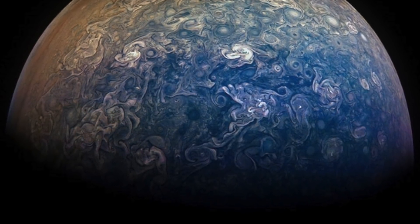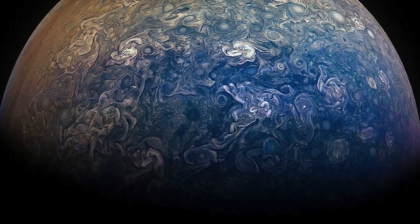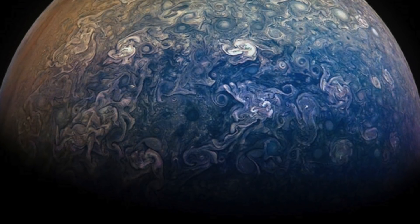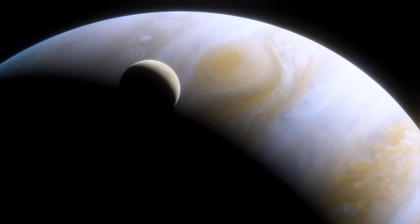Jupiter's gas world clouds are vivid and forever changing, making no two photos alike. This is all a new process, with Juno being only the second long-term exploration probe after the Galileo spacecraft, which orbited the planet from 1995 to 2003. Space.com states that Juno is one of NASA's three New Frontiers probes.